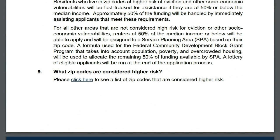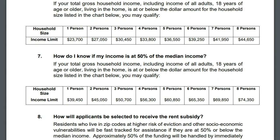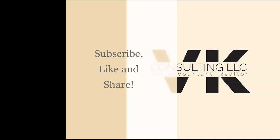Approximately 50% of the funding will be handled by immediately assisting applicants who meet these requirements. Make sure you know your zip code and whether you live in a covered area, and check your household income to see if you qualify. Remember, this program opens Monday, August 17, and closes two weeks later on August 31st. Good luck, and please like, share, and subscribe.